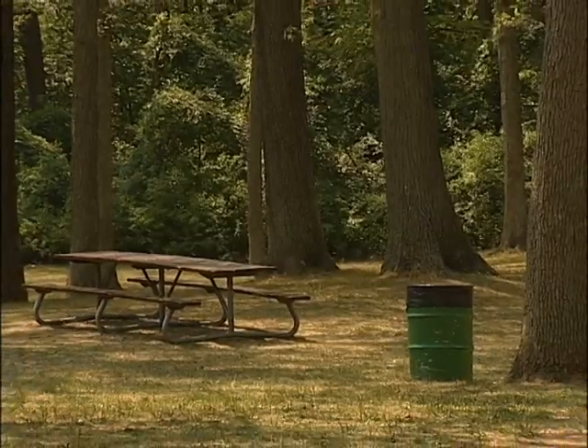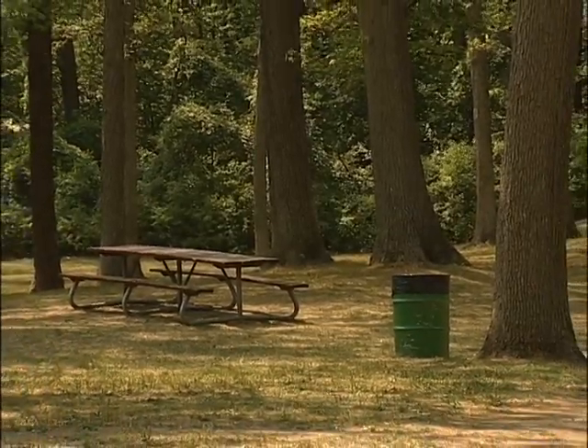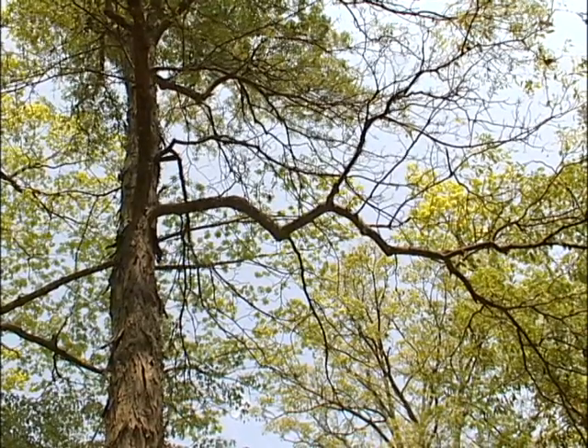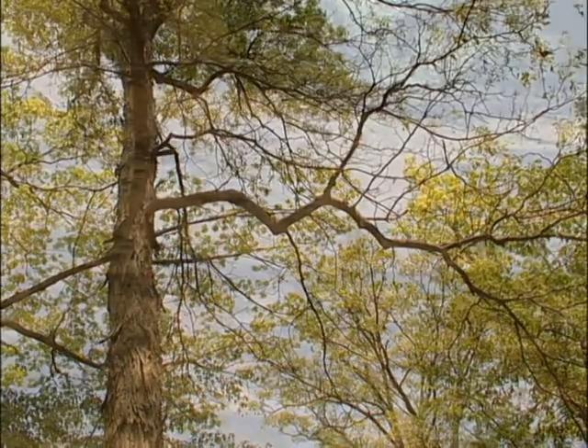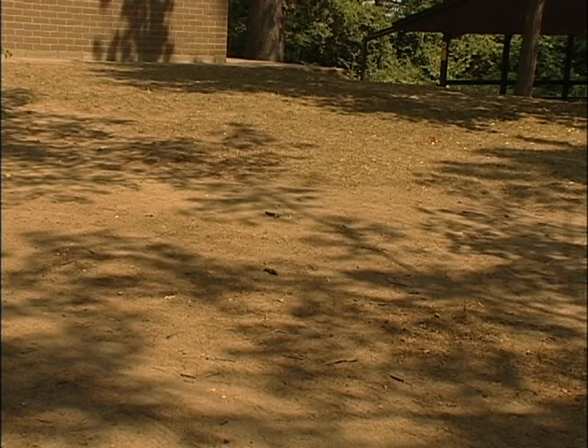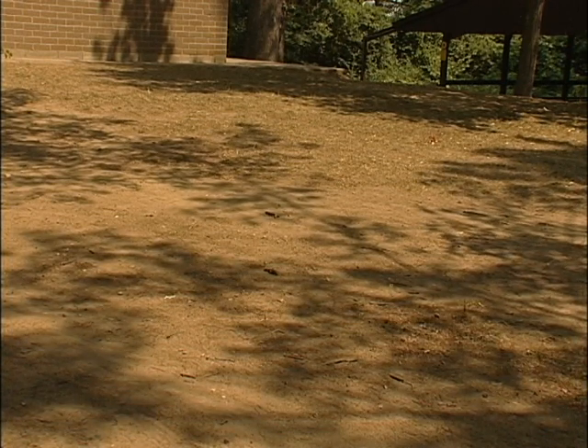The increased population of the moths has dramatically affected the number of people visiting the park. A natural canopy of leaves that once covered this section where people could go for shade is now bare. Continuous attacks can fatally weaken the trees and leave them vulnerable to other insects and disease.